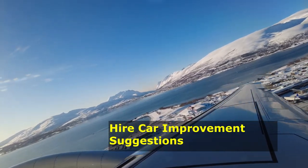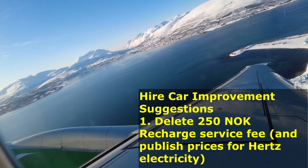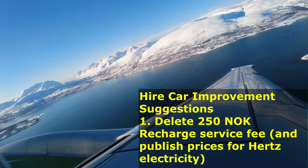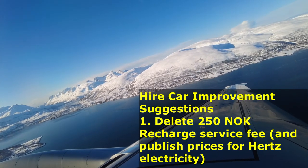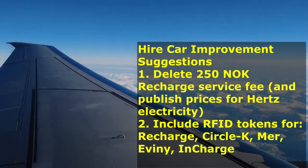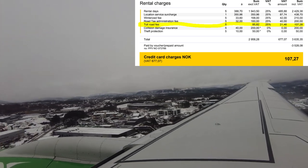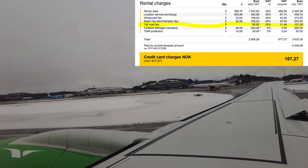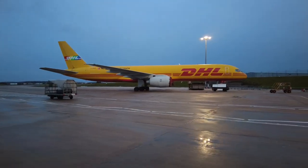I have several suggestions for improving the Hertz electric hire car experience. First: delete the 250 kroner service charge for plugging in the car — it only takes a few minutes and staff can do other prep work while the car charges. Second: include RFID cards for each of the popular charging stations. The overall objective is to make roadside charging as seamless as possible — just like the Autopass system, where road tolls and ferry charges automatically appear on your Hertz statement.